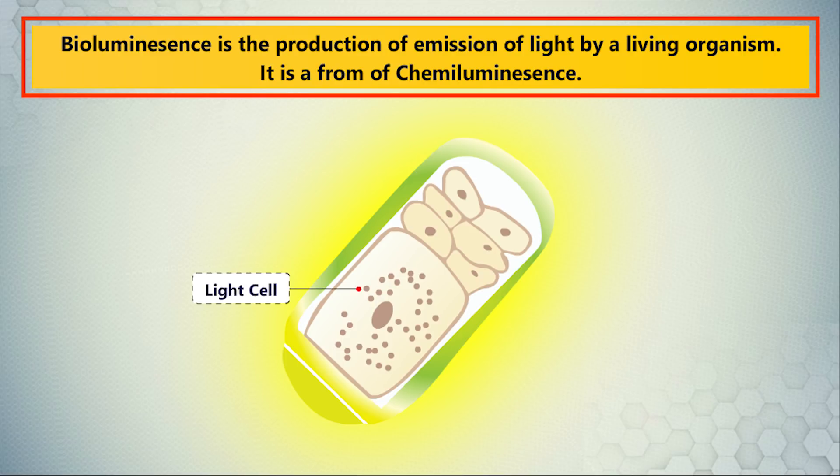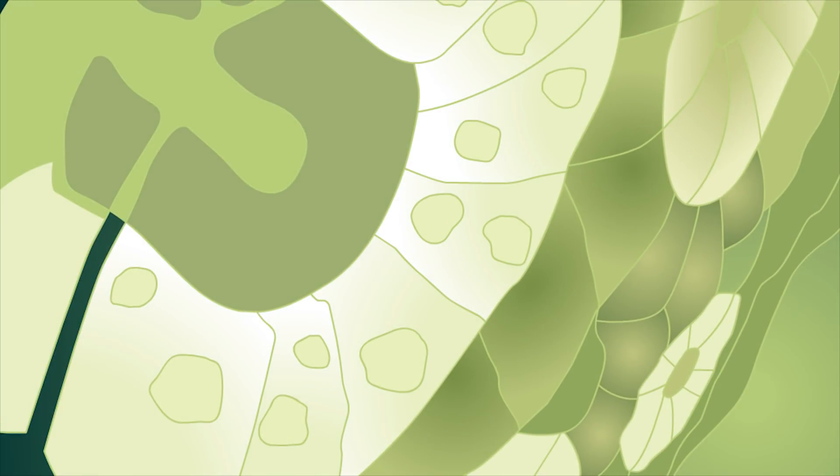Bioluminescence is the production and emission of light by a living organism. It is a form of chemiluminescence. The principle of the chemical reaction in bioluminescence involves a light-emitting molecule and an enzyme.